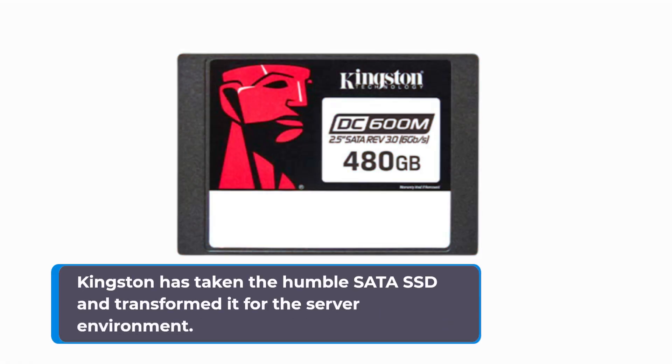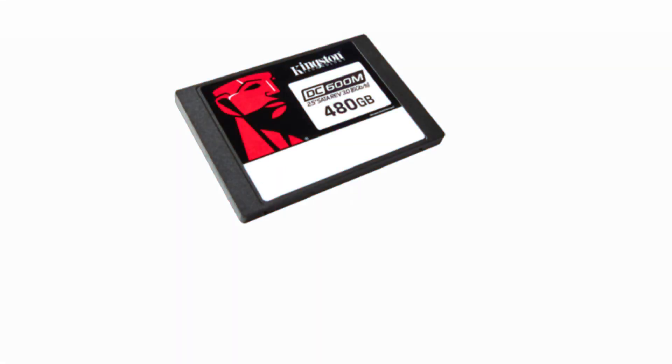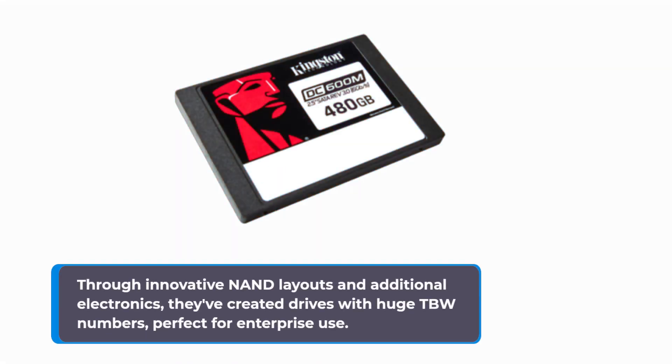Kingston has taken the humble SATA SSD and transformed it for the server environment. Through innovative NAND layouts and additional electronics, they've created drives with huge TBW numbers, perfect for enterprise use.